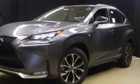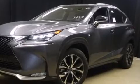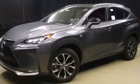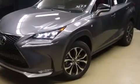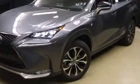Climb inside the 2015 Lexus NX. It features an automatic transmission, all-wheel drive, and a 2-liter 4-cylinder engine. A turbocharger further enhances performance while also preserving fuel economy.